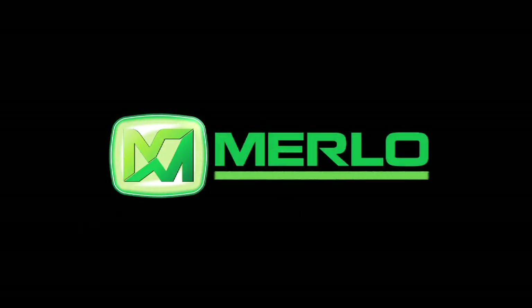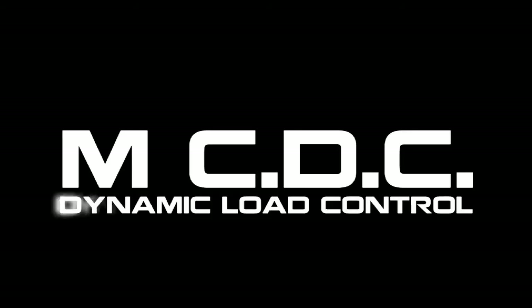MELLO presents the new CDC system: Dynamic Load Control.